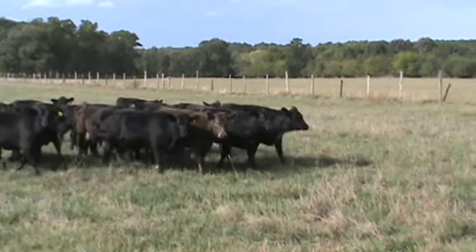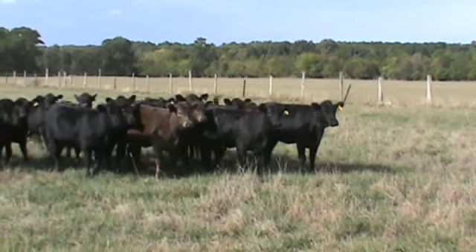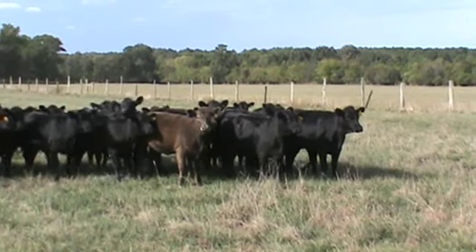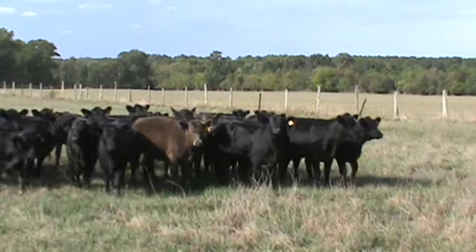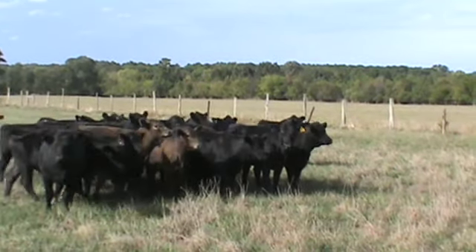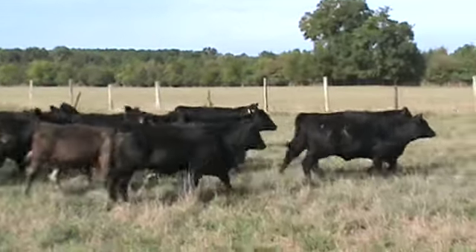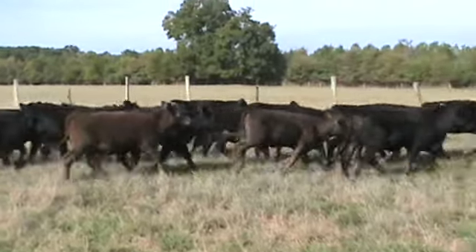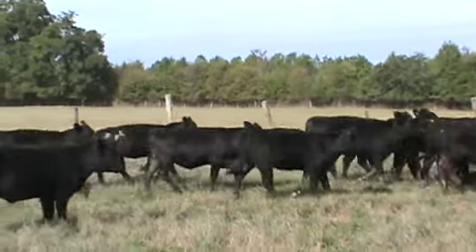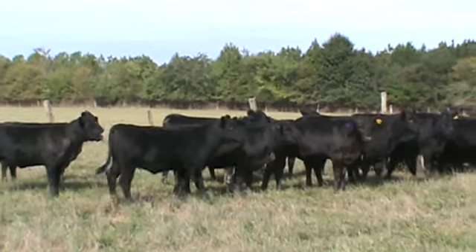Just a real nice set of home-raised calves, weaned July 28th. They're being hand fed about 5-6 pounds of feed a day along with grass. This cattle will be weighed at the farm on certified scales. The cattle are predominantly black; you will see just a few dark chocolate smokies.